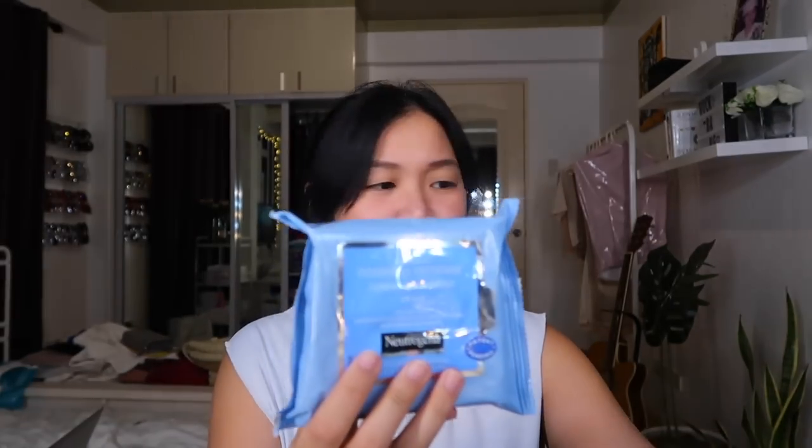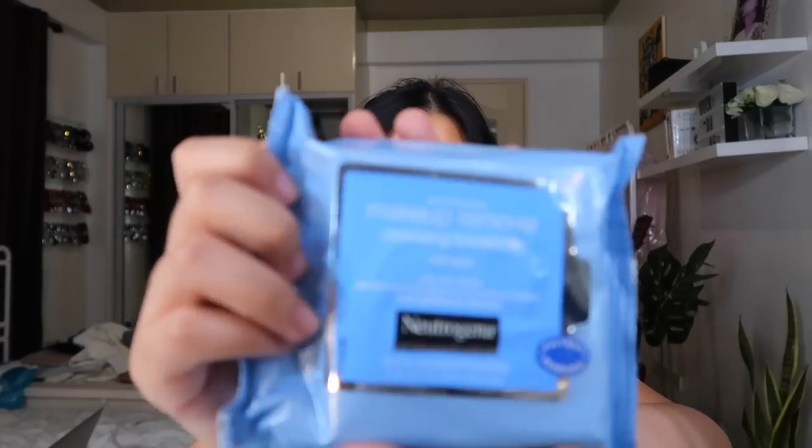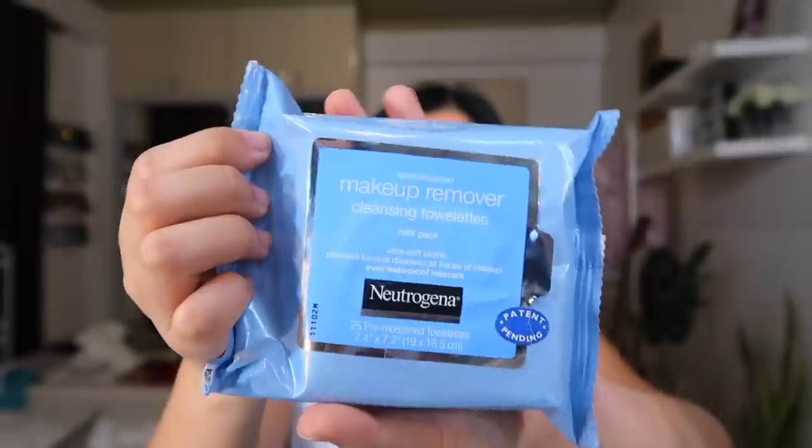You can get the Neutrogena towelettes in SNR — there's a big pack. Also my voice sounds really bad because my throat isn't feeling well. I actually got this in Guam because I forgot to bring my makeup remover, but you can most probably get this in Watson's. So I'm just gonna get one wipe.